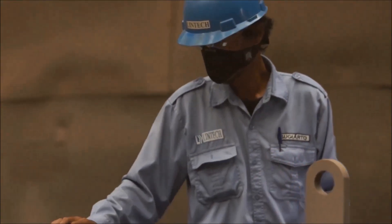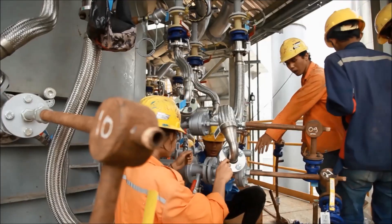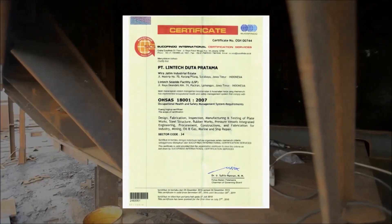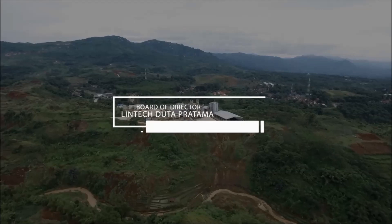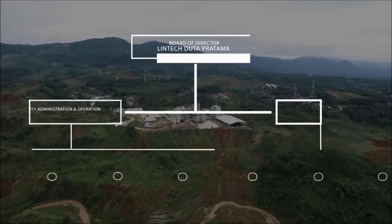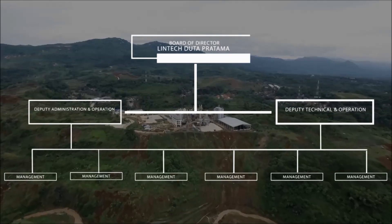The company is also committed to preserving the safety and health of employees and stakeholders, adhering to the OHSAS 18001 standard. The organization of Linktags to Capratama is a dynamic form that can accommodate company development demands.